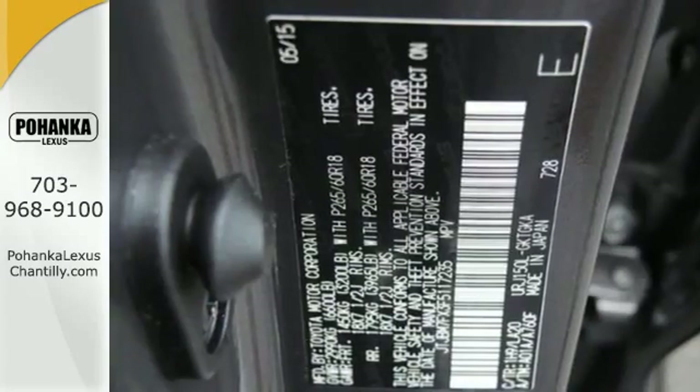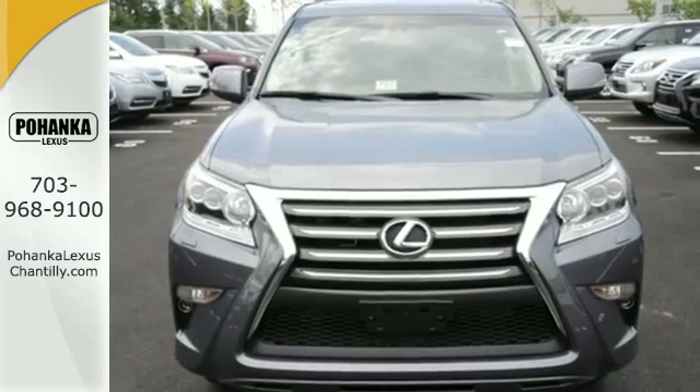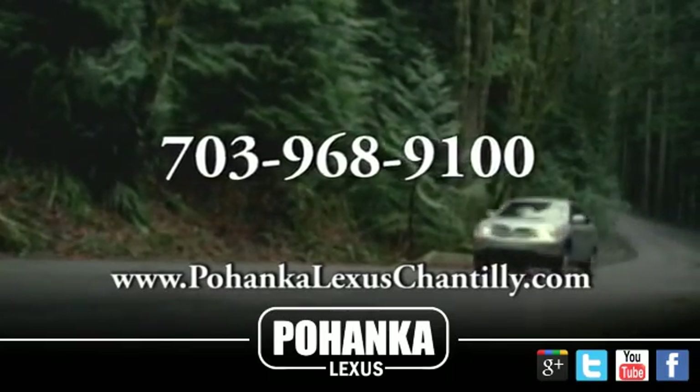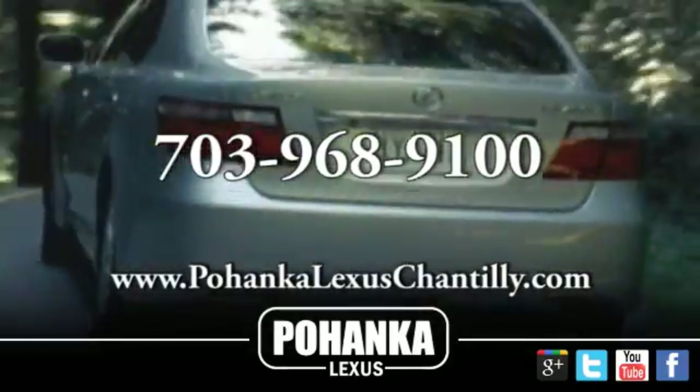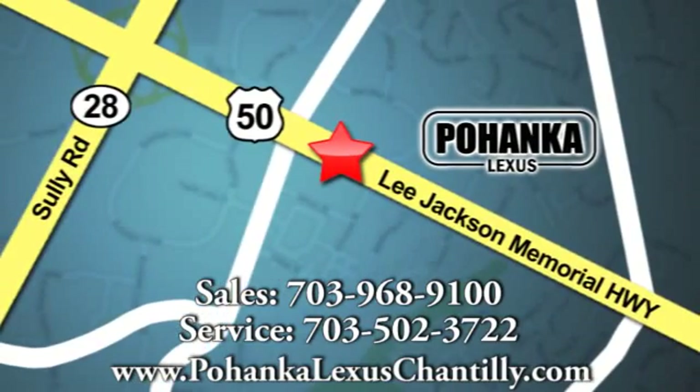Fueling all of life's adventures, this GX460 is ready to impress. Come take a look today. Call us now for more information on this vehicle or visit today. We're conveniently located at 13909 Lee Jackson Memorial Highway in Chantilly.